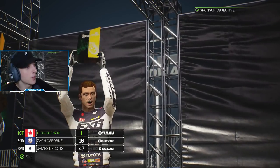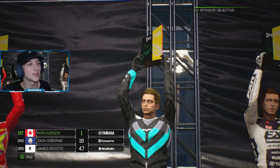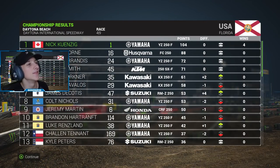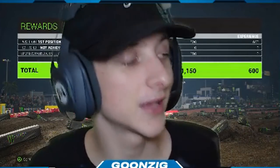Victory is ours! Jimmy D fell back to third and Osborne came up to finish second, seven seconds down - actually passed Jimmy D right at the finish line, just a hundredth of a second separating them. Taking the top step of the podium at Daytona - let's go! Got the sponsor objective done. For points, we are chilling in the lead with 104, Osborne second with 88, and Ferrandis third with 72. The stock Yamaha challenge is complete! Smash that thumbs up, subscribe, turn on notifications - tomorrow we're doing a video on the new DLC, the LA Coliseum. Peace out!